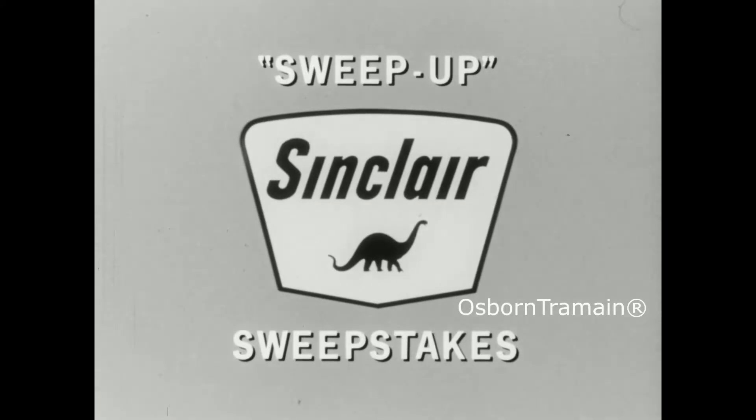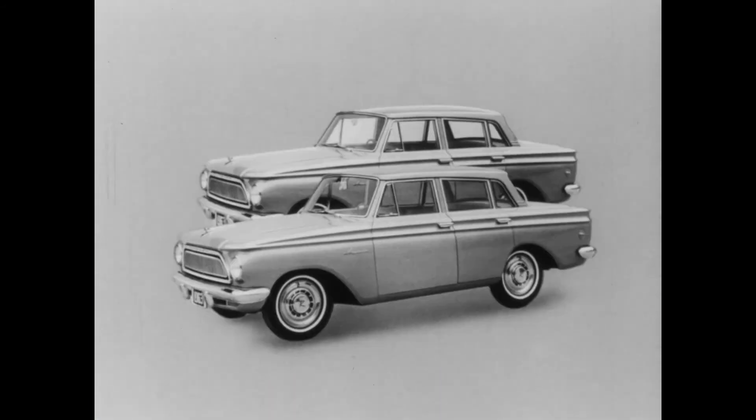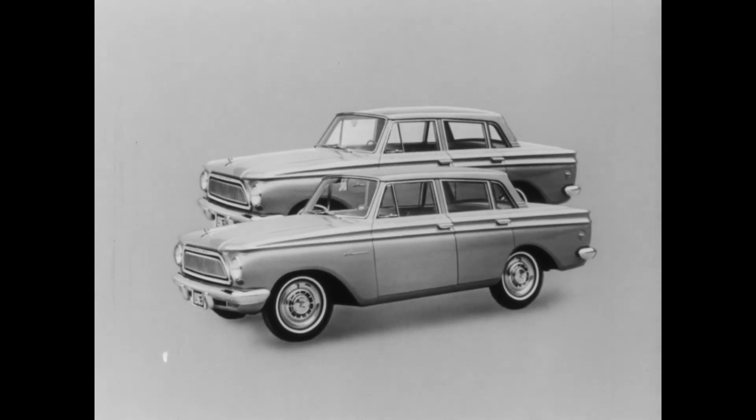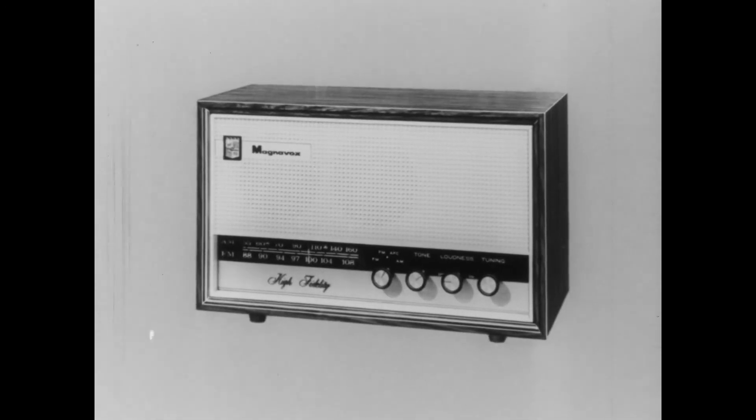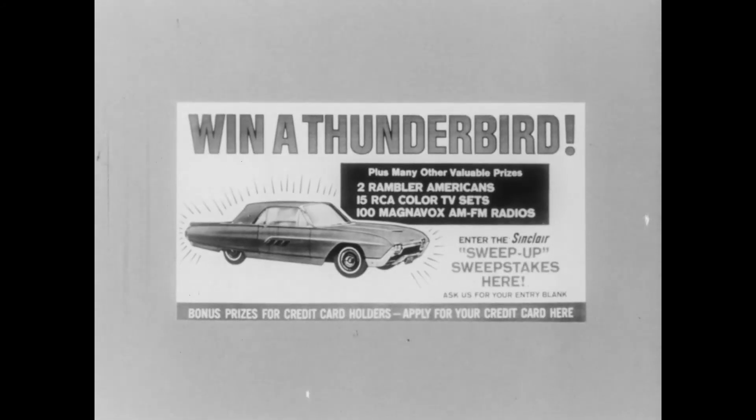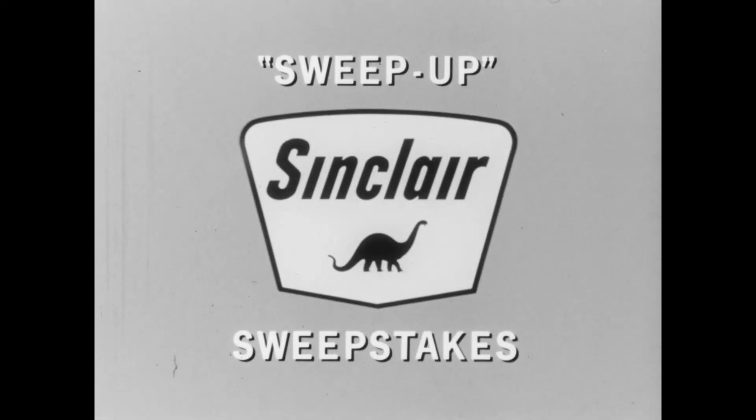Licensed U.S. drivers, enter Sinclair's big sweep-up sweepstakes. Prizes: a '63 Thunderbird, two '63 Rambler Americans, plus 15 RCA color TVs, 100 Magnavox AM-FM radios. Look for this sign, get your free entry blank at your Sinclair dealers today. Offer void where prohibited by law.